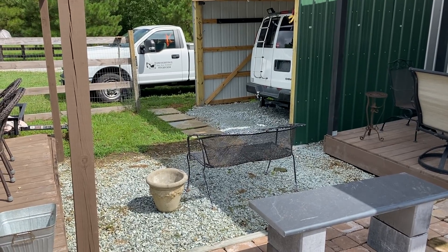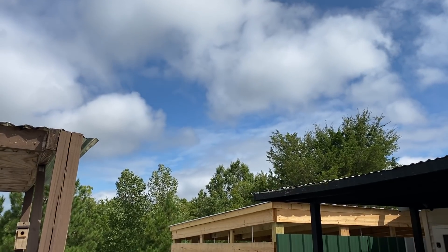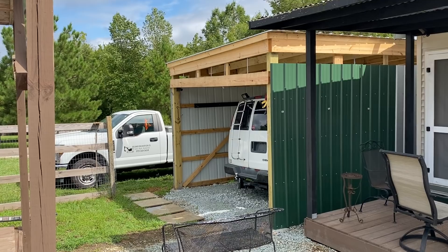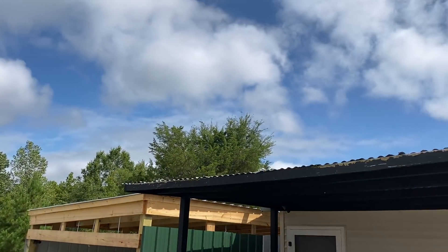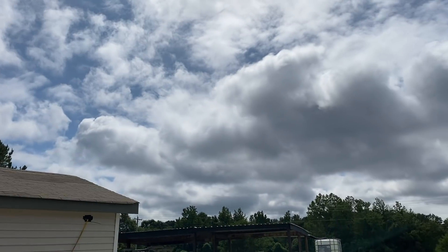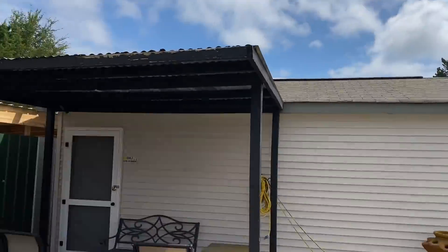Good Sunday afternoon, everybody. What a beautiful day. It sure didn't turn out that way this morning — it was rainy, drizzly, cold. Now the sun broke out, it's beautiful. Light breeze. It's only like 82 degrees outside, man. I'll take this.